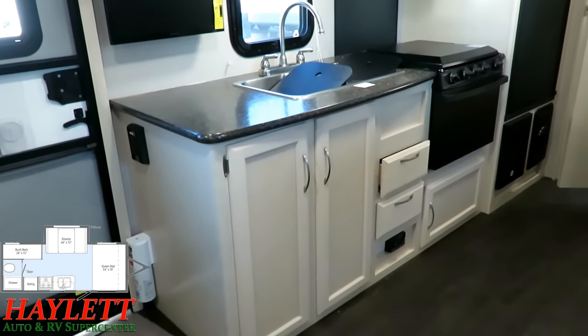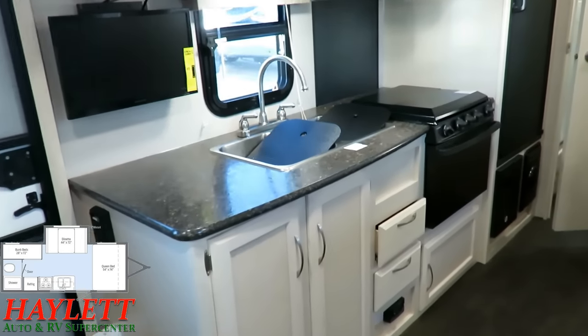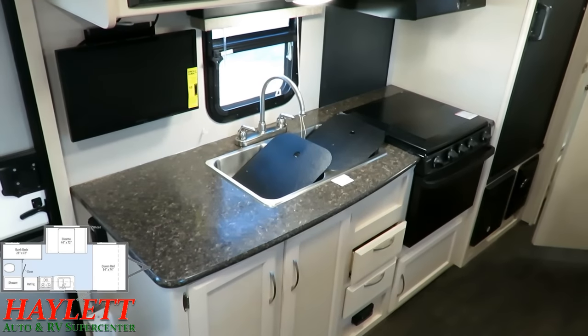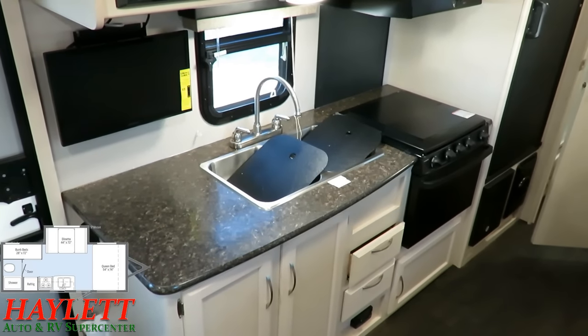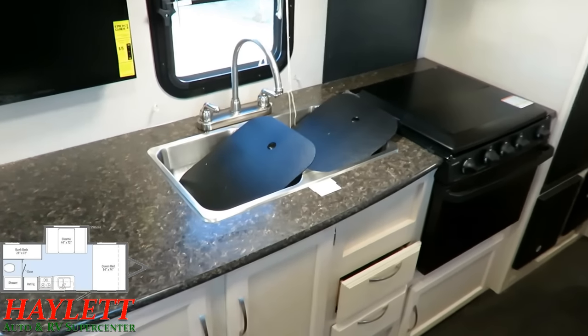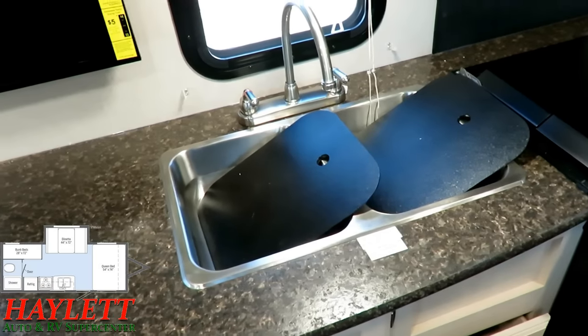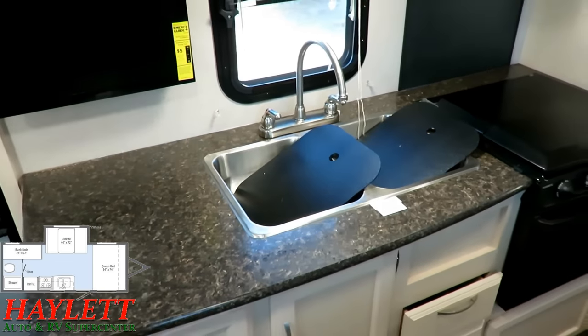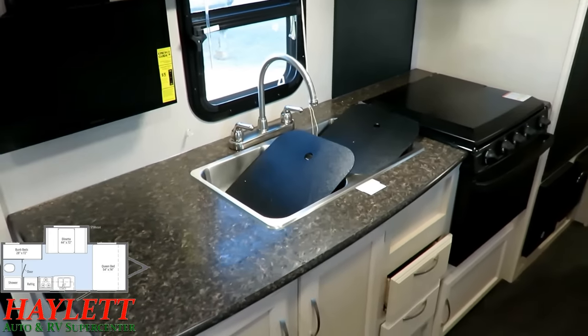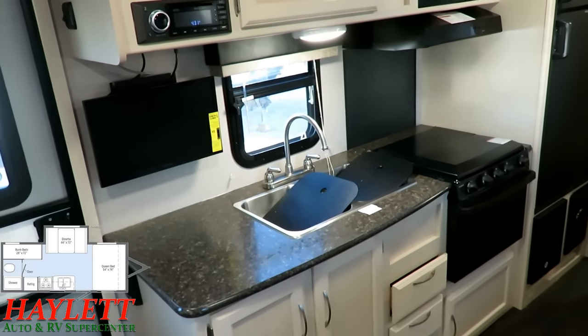The kitchen has fantastic storage, and I purposely left the sink covers a little wacky so you could see them clearly. Notice this is a stainless steel double sink — another example of Winnebago using superior materials. They could save money and probably save weight with a less expensive plastic sink, but that's just not who they are.